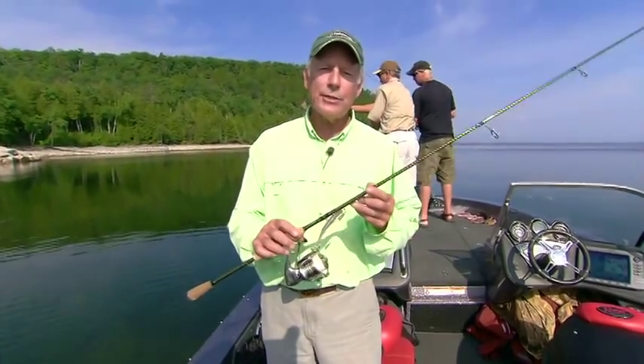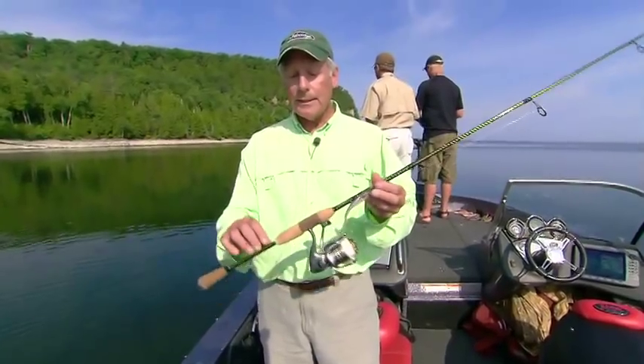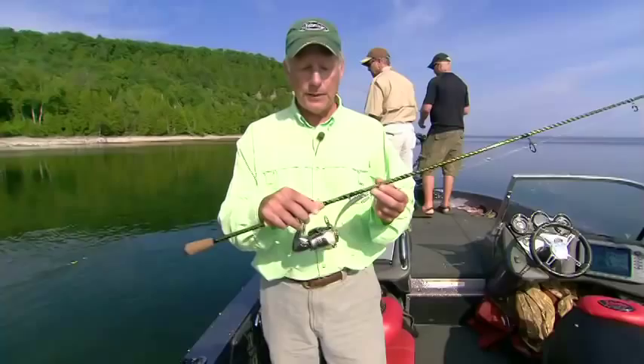High modulus graphite, extremely light titanium guides with zirconium inserts, and then you've got this hidden handle. It all comes down to extreme comfort in the field. It's also very efficient.